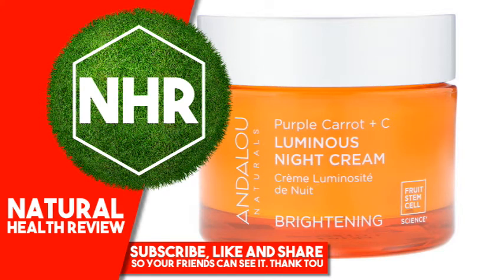Andalou Naturals, Luminous Night Cream, Purple Carrot Plus C, Brightening. 1.7 Fluid Ounces, 50 Milliliters.